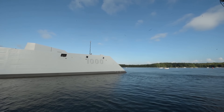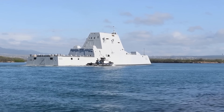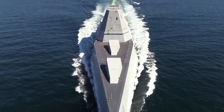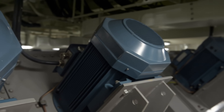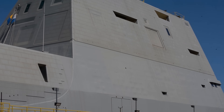At $4.4 billion, she cost more than a nuclear aircraft carrier. This 15,000-ton destroyer was built to strike targets 100 miles inland. A revolutionary electric drive generated power for weapons that didn't exist yet. But now, just five weeks after commissioning, Zumwalt wasn't moving — saltwater had leaked into her propulsion bearings, drowning her engines.